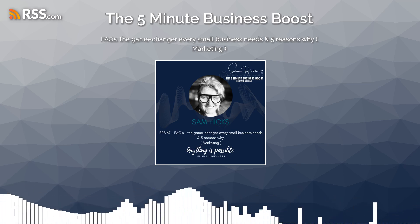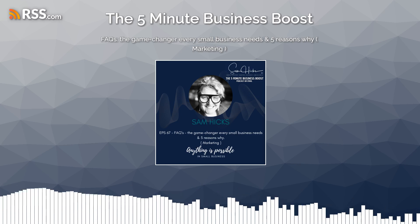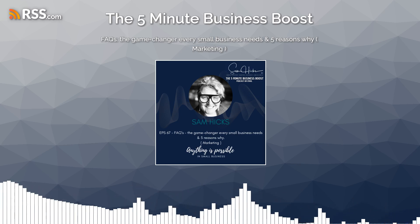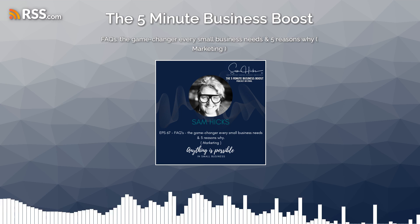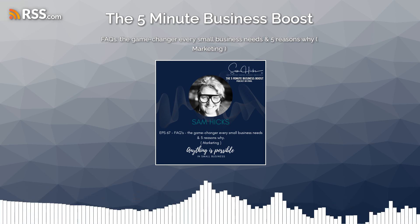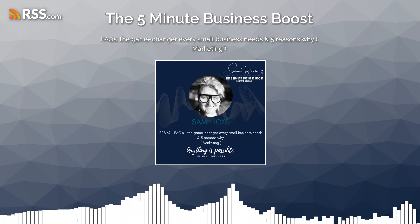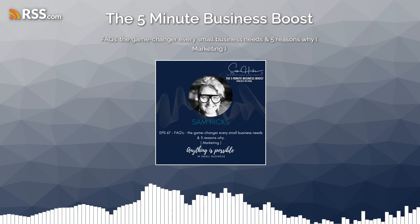Hi, and welcome to the 5-Minute Business Boost, where you get to choose your 5-minute investment. I'm your host, Sam Mix, and I'll be discussing topics under the headings of business development, marketing photography, and much more. In today's episode, we're going to talk about FAQs — the game changer every small business needs — and five reasons why.